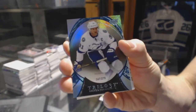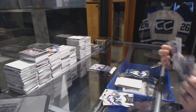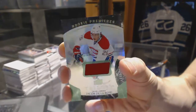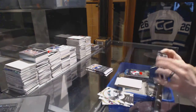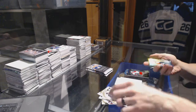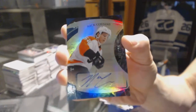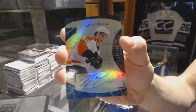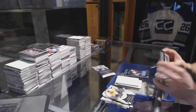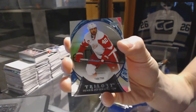Rainbow Blue numbered to 276 for the Tampa Bay Lightning Stephen Stamkos, Rainbow Green Rookie Jersey numbered to 599 for the Montreal Canadiens Jacob De La Rose, and a Rainbow Blue Level 2 Rookie Autograph numbered to 199 for the Philadelphia Flyers Nick Cousins. Rainbow Blue numbered to 786 for the Detroit Red Wings Henrik Zetterberg.